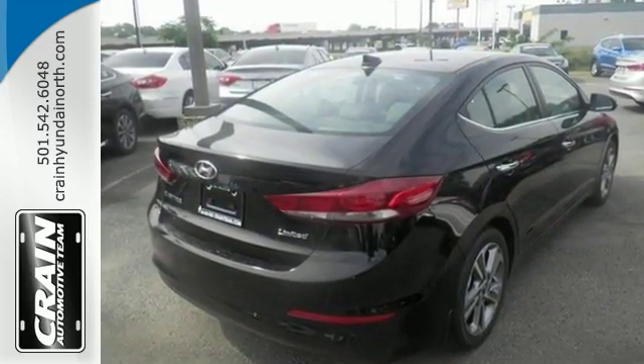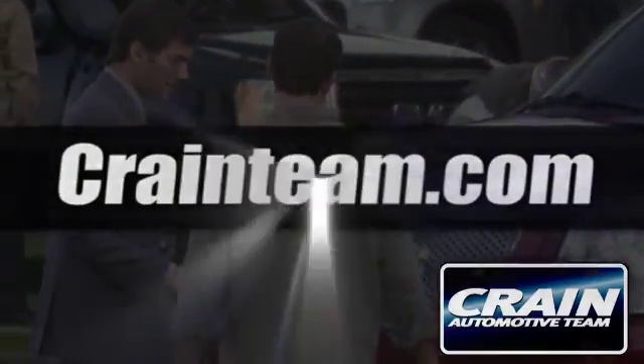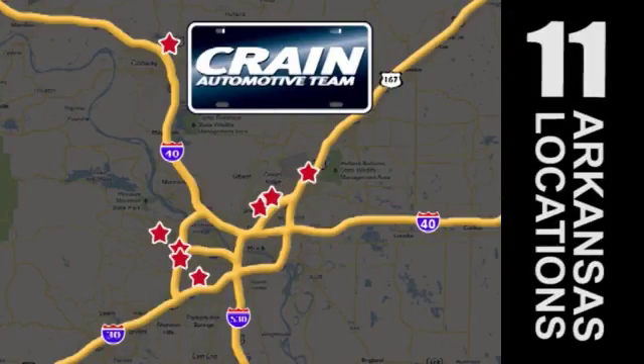Come in for a test drive. Visit us anytime at CraneTeam.com. Crane Team's got them!